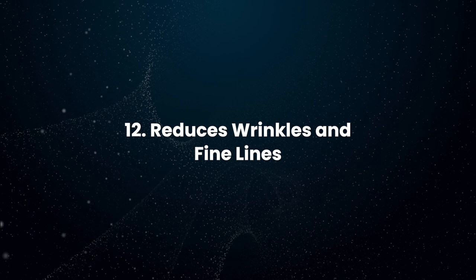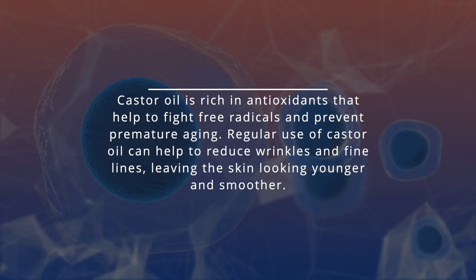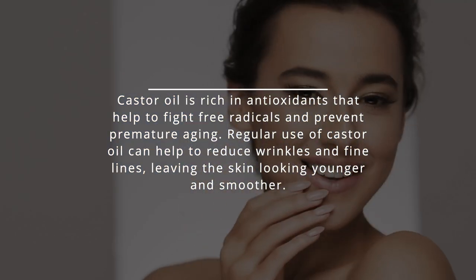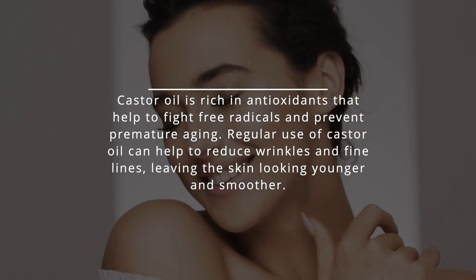Reduces Wrinkles and Fine Lines: Castor oil is rich in antioxidants that help to fight free radicals and prevent premature aging. Regular use of castor oil can help to reduce wrinkles and fine lines, leaving the skin looking younger and smoother.